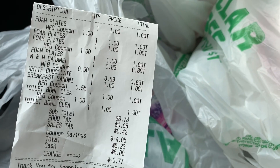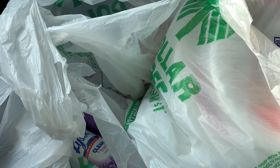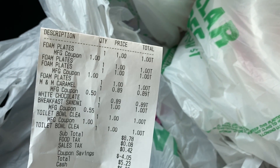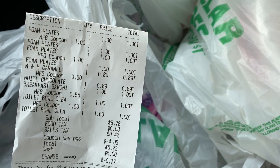After taxes and coupons, I paid $5.23 out of pocket — not bad at all! I got four packs of plates, two Lysols, the Jimmy Dean, and two packs of M&Ms that I didn't need since I just came from the gym. But you know, that's called balance. Thank you guys so much for watching — let me know if you have any questions and we will continue our Dollar Tree adventures at a later time.